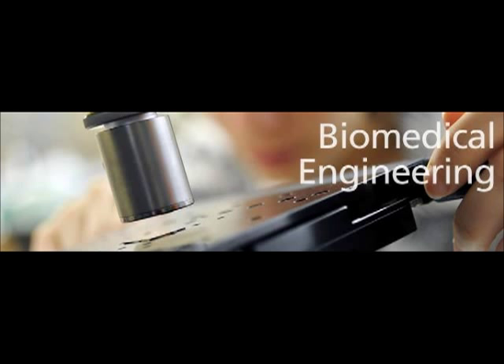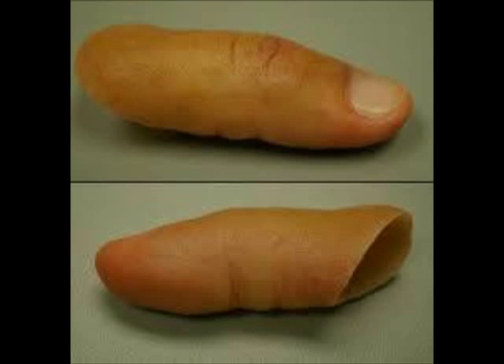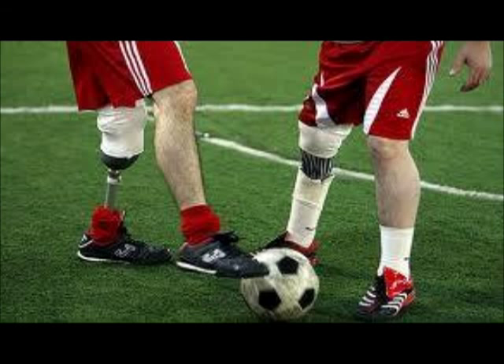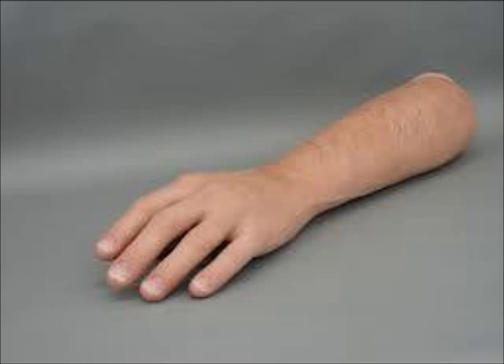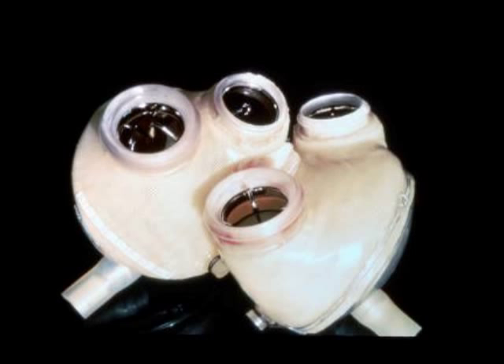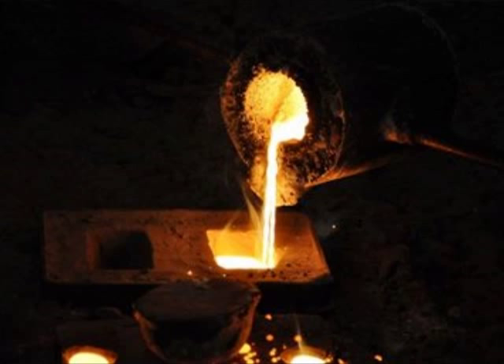Biomedical engineers create prosthetics such as prosthetic eyeballs, fingers and toes, legs and arms, and prosthetic hearts. Biomedical Engineering is, unfortunately, not a bachelor's degree.